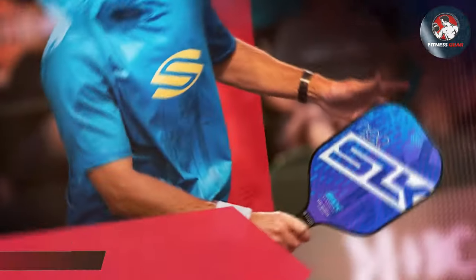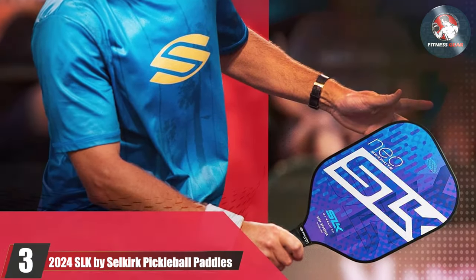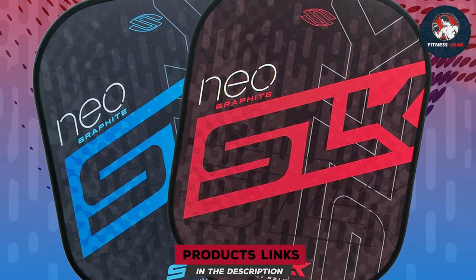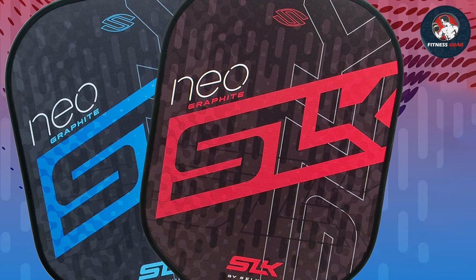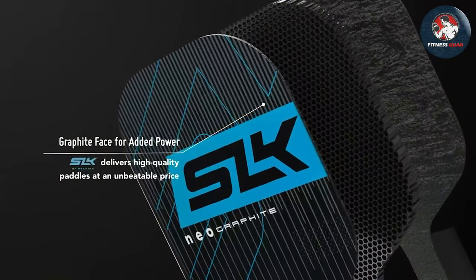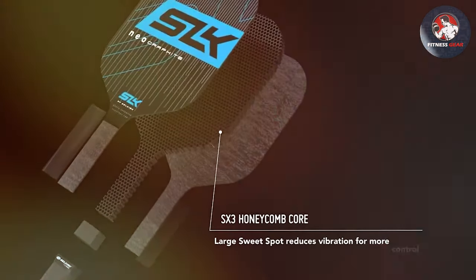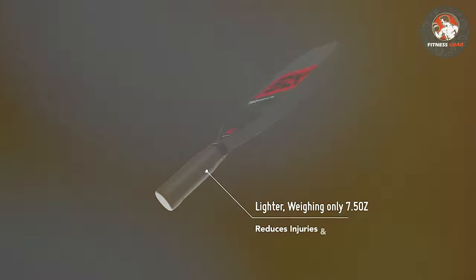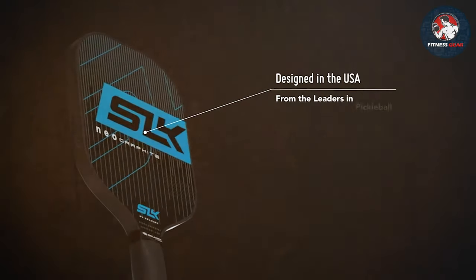Number three: The 2024 SLK by Selkirk pickleball paddles — the pinnacle of innovation and performance. Meticulously engineered with input from top players, these paddles feature a cutting-edge design that combines sleek aesthetics with unrivaled functionality. The streamlined profile reduces wind resistance for swift and precise swings, while the ergonomic handle ensures a comfortable grip for extended gameplay.